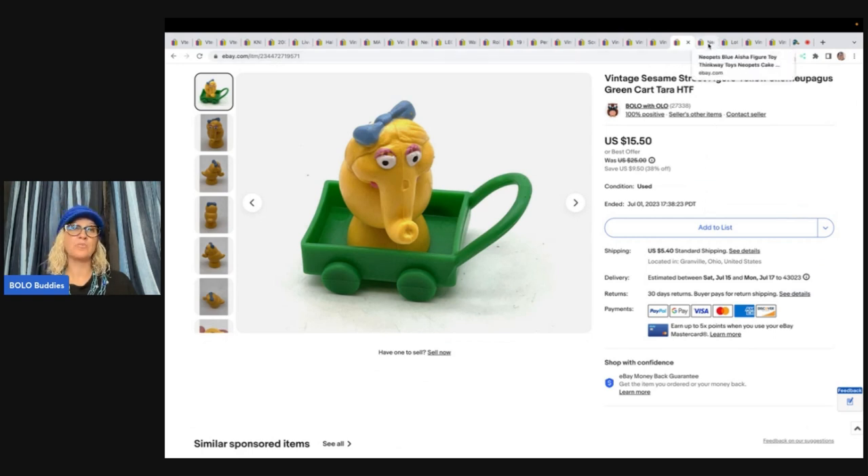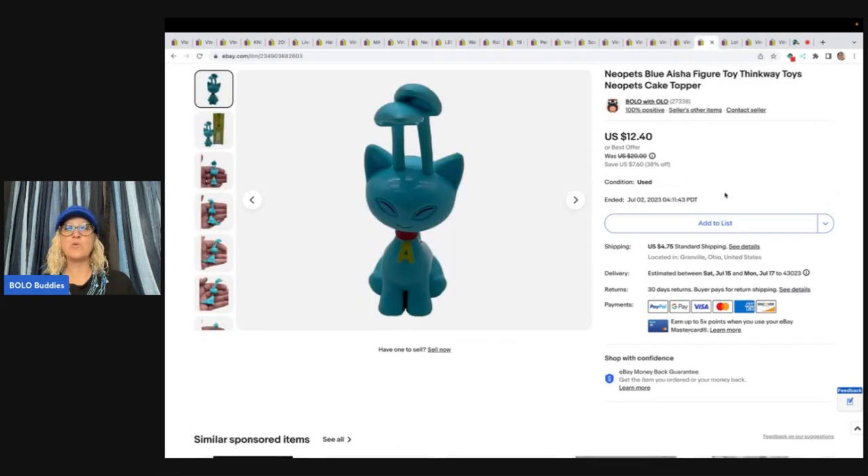Small toys do sell. People look for these — some are long tail, some sell quick. Neopets — I told you I pick up Neopets. This is a blue figure from Thinkway Toys. I also put 'cake topper' in the title. This sold for $12.40 plus shipping. A lot of times people look for these as cake toppers. I actually had somebody reach out to me on Mercari — they made cakes and wanted me to express ship something that had been delayed from Amazon.